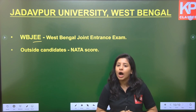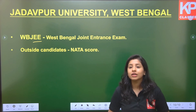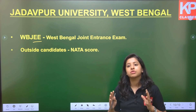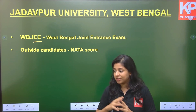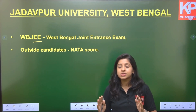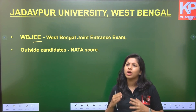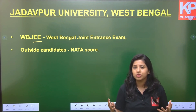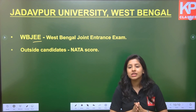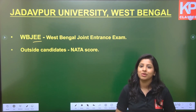Stay updated with our channel and comment below for any queries. As already mentioned, we have structured a 51-day course for NATA and JEE Mains Paper 2, covering the entire syllabus in a well-structured manner. Once you attend this free 51-day lecture series, you will be well prepared without needing any other coaching or books. Make sure to like and subscribe the channel. Thank you very much.